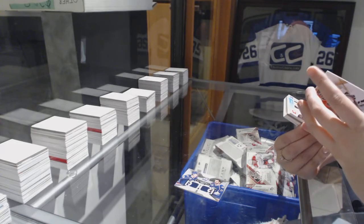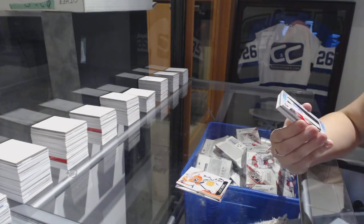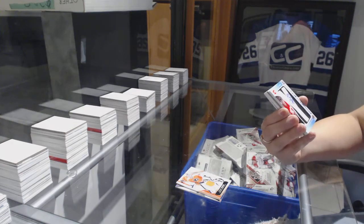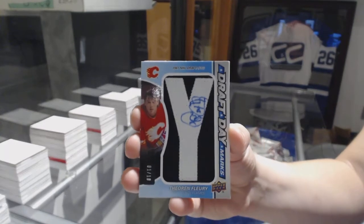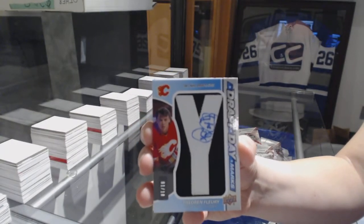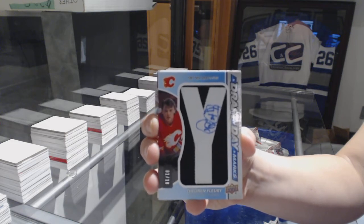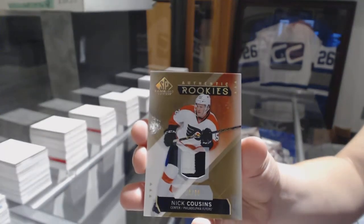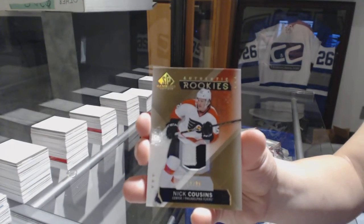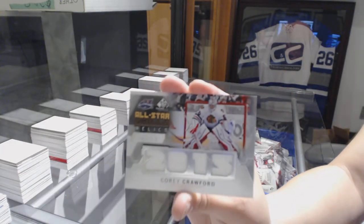Well, this one's funny. We've got number one of ten NHL draft marks from 1987 for the Calgary Flames, Theron Fleury — funny because we got him earlier. Draft day mark numbered to ten, Theron Fleury. Nick Cousins numbered to 99, authentic rookie patch for the Philadelphia Flyers. And a Corey Crawford All-Star Skills Fabrics jersey for the Chicago Blackhawks.